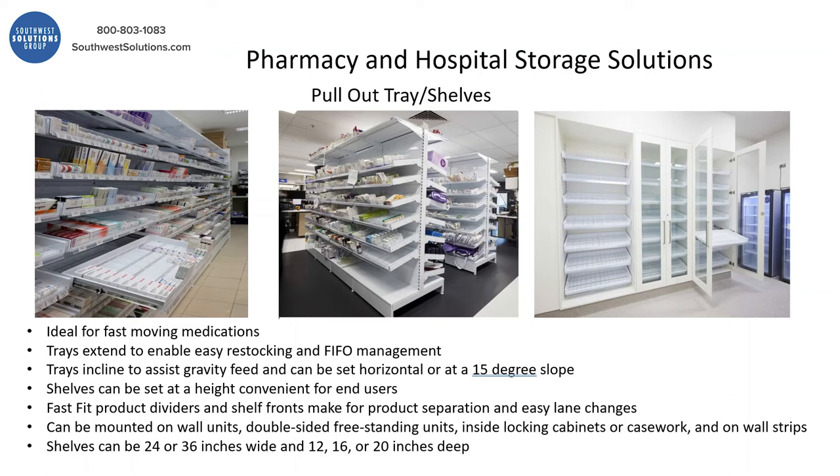You have the ability to modify the height of the levels. The FastFit product dividers are very unique — they allow you to change the lanes on demand. They can be wall-mounted, double-sided, or even put inside locking cabinets, which could have a keypad or even access control.